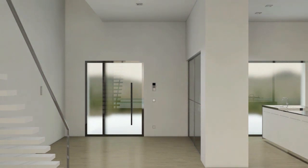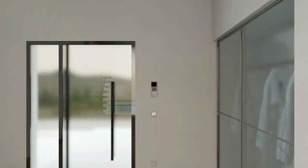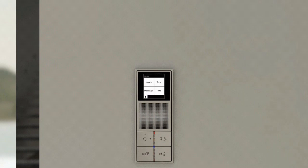The indoor station has video and audio functions. A simple and convenient adjustment and operation is guaranteed via the touch screen and the four large push buttons. Individual messages are recorded and saved with the voice memo function.